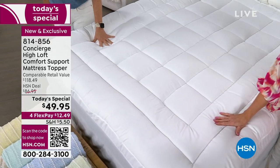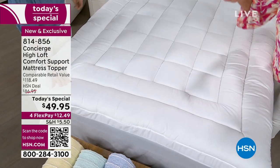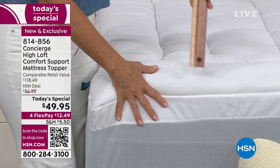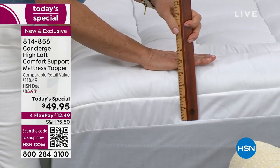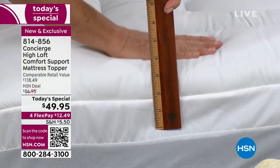We want to hear from you. Over half the quantity is now gone. No matter what size you choose, everybody pays the same price. We even do those hard-to-find sizes like Twin XL and California King — one price, any size. When I walked in here last night, I said, wow, that really shows beautifully.